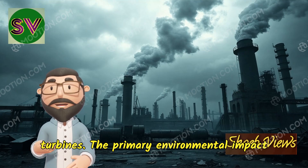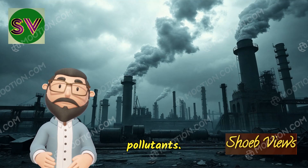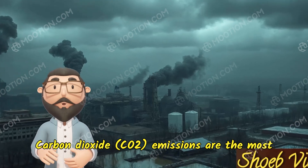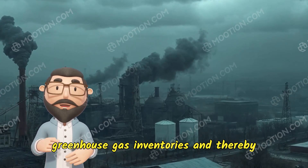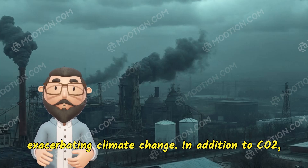The primary environmental impact associated with this process is the emission of pollutants. Carbon dioxide (CO2) emissions are the most concerning, contributing massively to global greenhouse gas inventories and thereby exacerbating climate change.